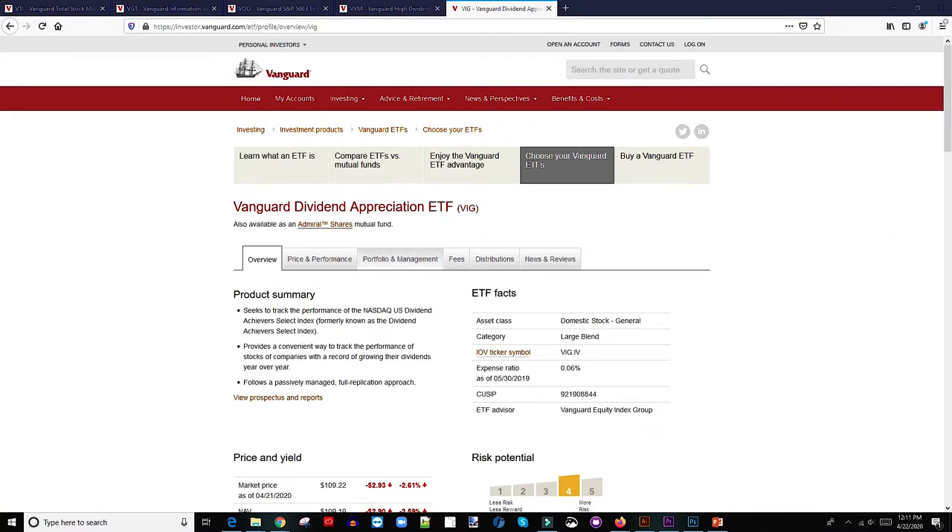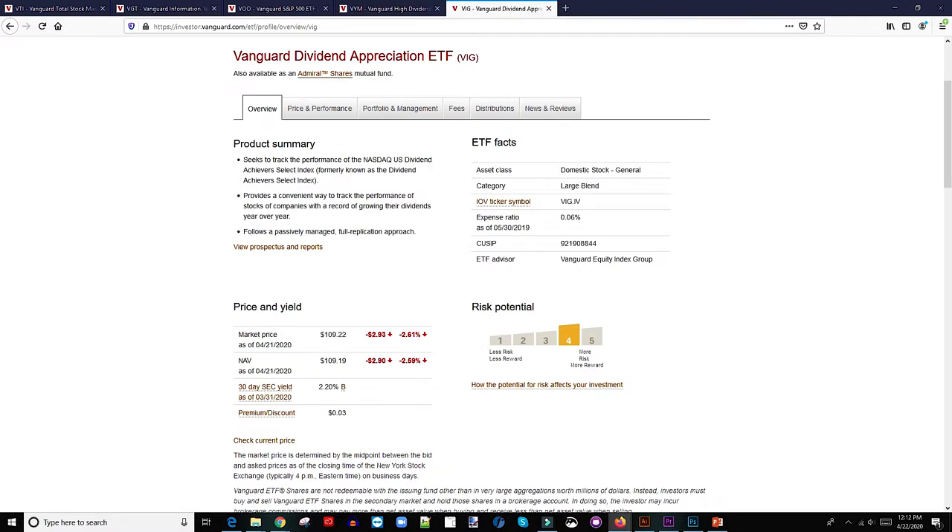The first one on my list is VIG. The expense ratio is 0.06%, which is really low. I've seen ETFs charging close to about 1% expense ratio. The current dividend yield is about 2.2%. Let's look at the price and performance over the years of this ETF.